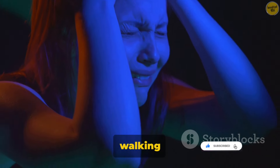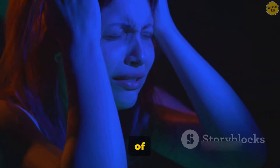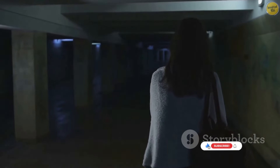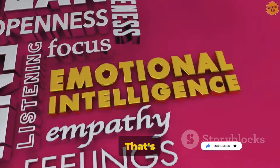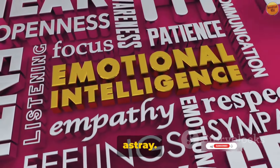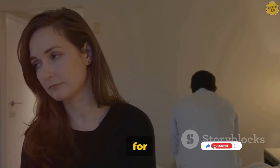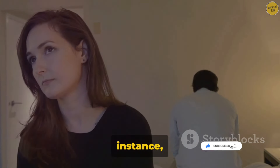Imagine you're walking down a dark alley late at night. Your amygdala starts firing off signals of fear and caution, urging you to get out of there fast. Even if logically you know the alley is a shortcut home and you're probably safe, the emotional response from your amygdala can override that rational thinking. That's not to say emotions always lead us astray — in many cases, our emotions can guide us to make beneficial decisions. Feeling joy when we're around certain people, for instance, can lead us to spend more time with them, fostering positive relationships.